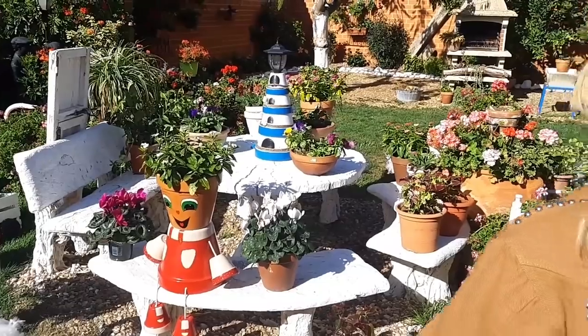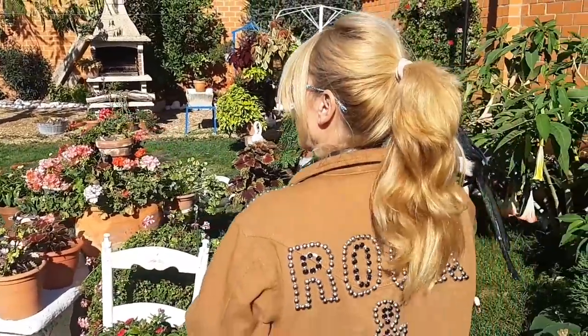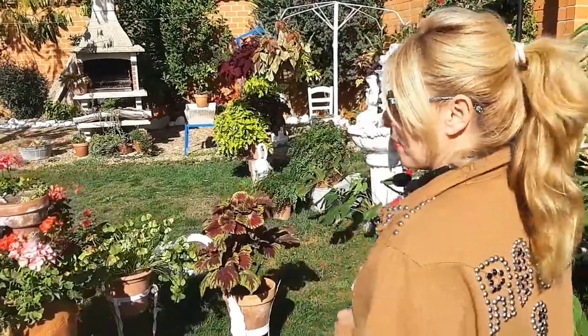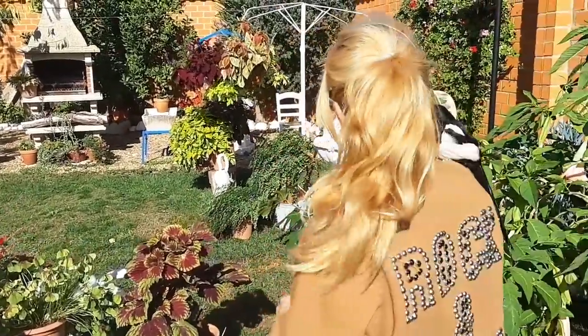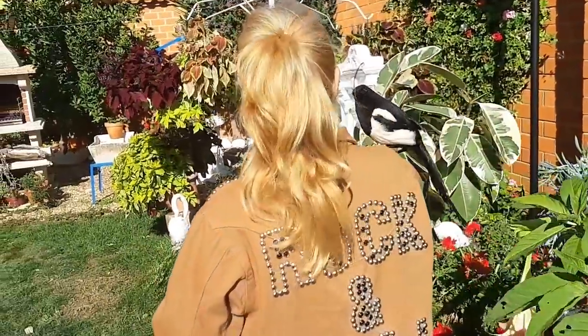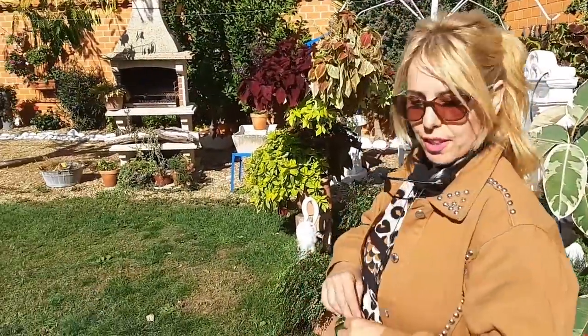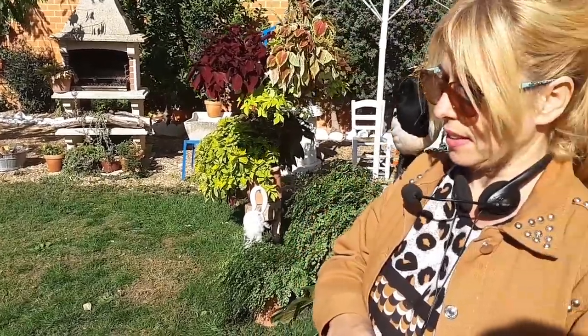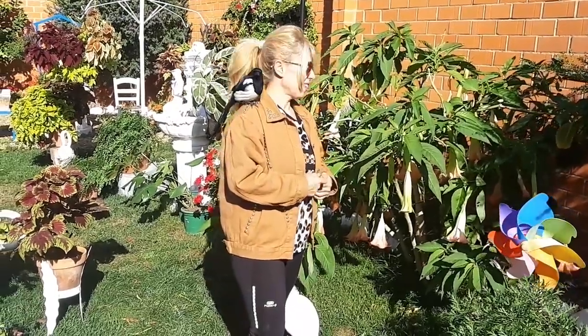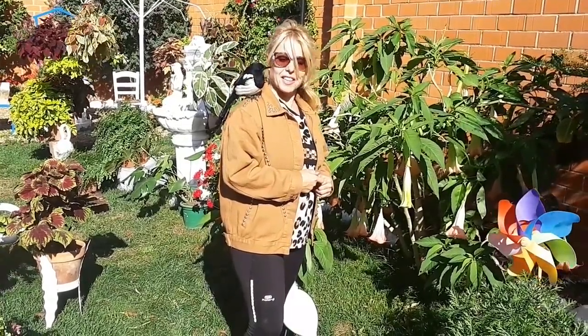Espero que os haya gustado. Si os ha gustado, dadle un me gusta. Si tenéis alguna duda, dejadlo en mis comentarios. Suscribiros a mi canal llamado Flores Ferrera. Y activad la campanita para cuando suba un nuevo vídeo os avise. Un beso grande desde Extremadura. Hasta el siguiente vídeo.